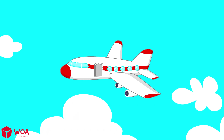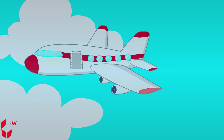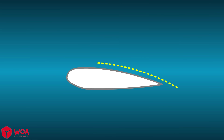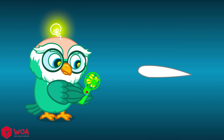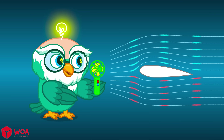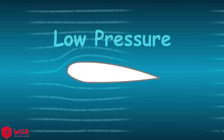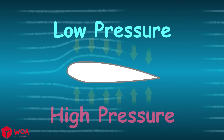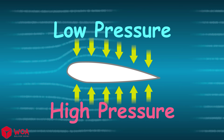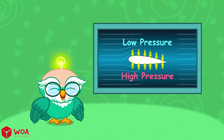Airplanes can fly because of how air moves around their wings. A wing isn't flat like a fan blade — the top is curved, the bottom is flatter. When air flows, the top air moves faster to catch up with the bottom air. Faster air on top means lower pressure; slower air below means higher pressure. This difference lifts the plane into the sky.